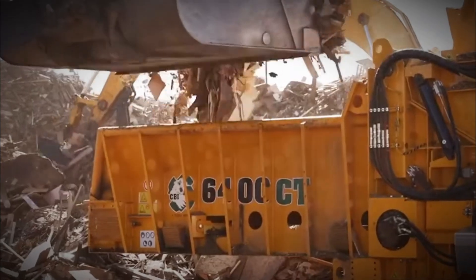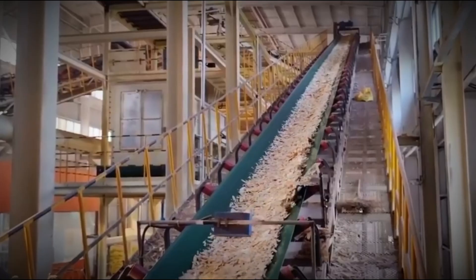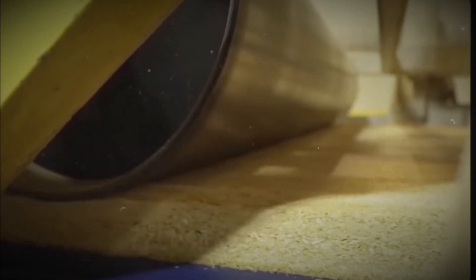The outer layers demand ultra-thin flakes for smoothness, while the core requires thicker chips to create strength and rigidity. This engineering of particle geometry is what gives the board its balance — beauty on the outside, muscle on the inside.